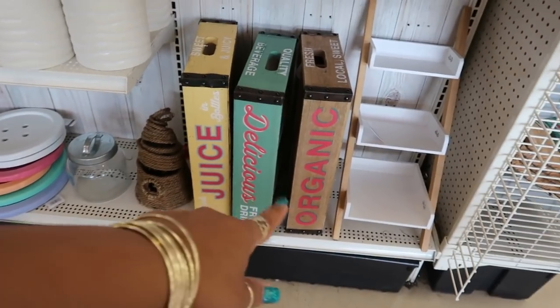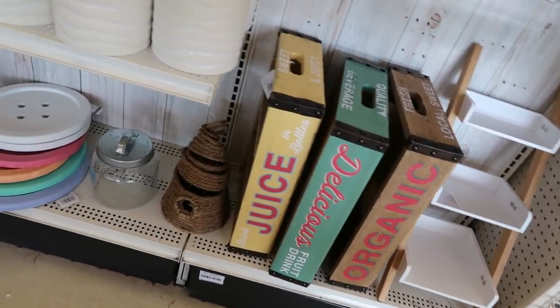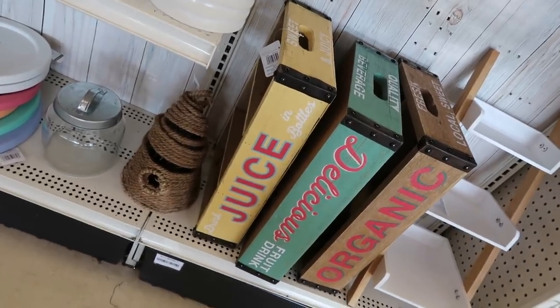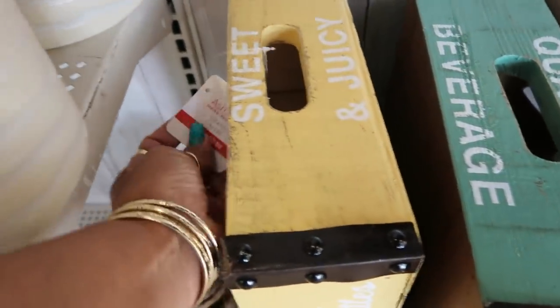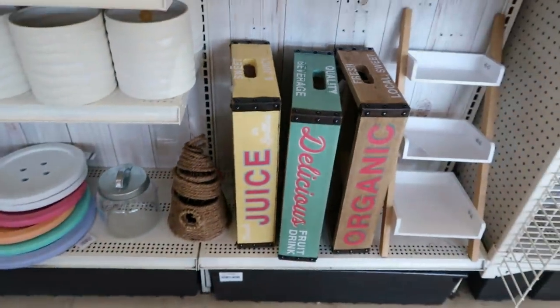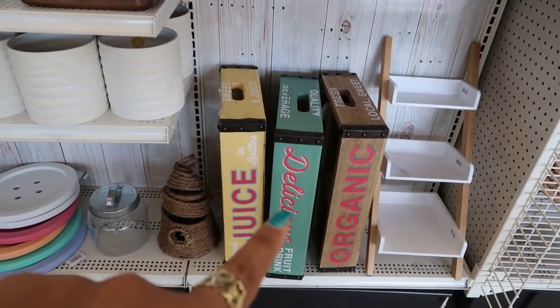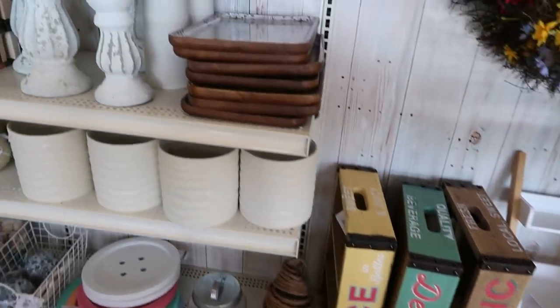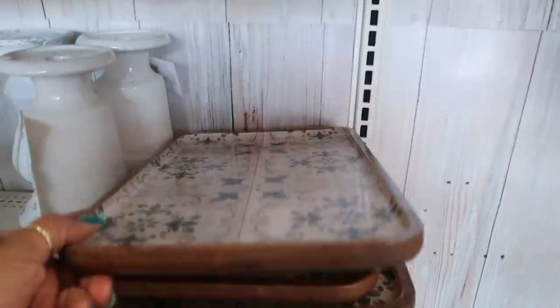Oh, I like those boxes — the little crates. 'Organic, Delicious Fruit Drink, Sweet and Juicy.' These are cute, I like vintage stuff like this. Oh, not for $50 though. If it's on sale I would get it, but I'm gonna pass. $25.